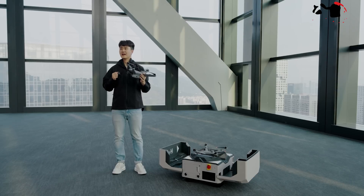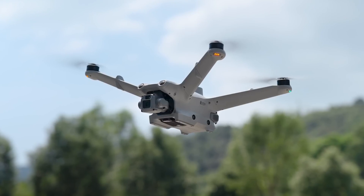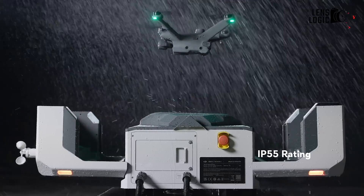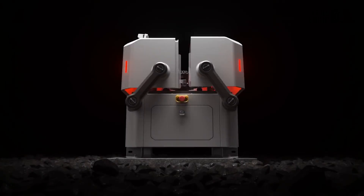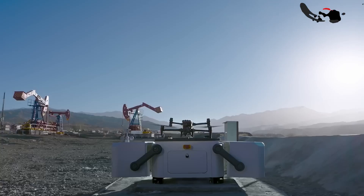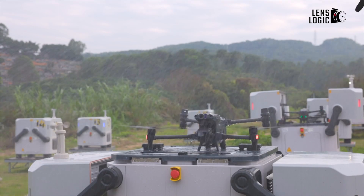The DJI Dock 2 isn't just a fair-weather solution — it's designed to withstand even the harshest conditions. With an IP55 rating for dust and water resistance, as well as real-time weather monitoring capabilities, this robust system can operate steadily in extreme environments, providing valuable data and insights even when human access is limited or unsafe.